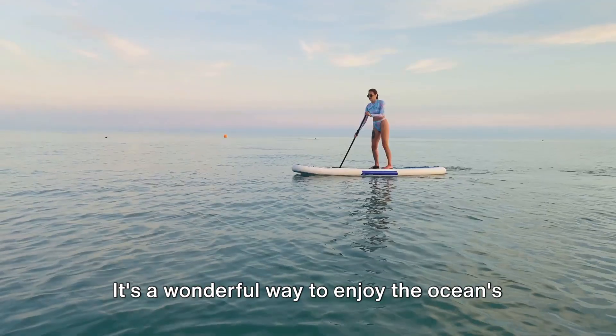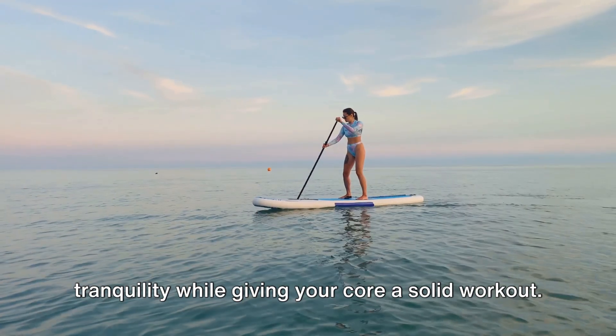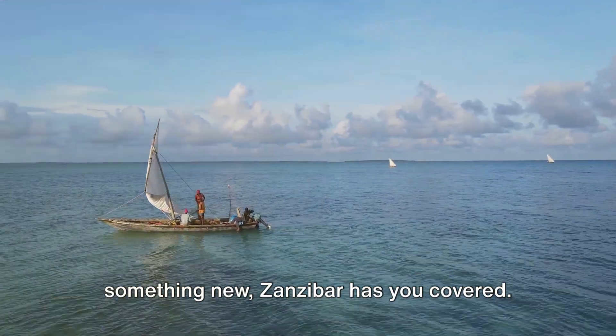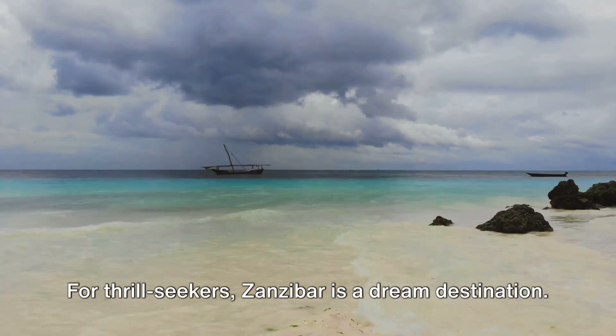If you prefer a more relaxed pace, there's always stand-up paddleboarding — a wonderful way to enjoy the ocean's tranquility while giving your core a solid workout. Whether you're a seasoned water sports enthusiast or just looking to try something new, Zanzibar has you covered. For thrill-seekers, Zanzibar is a dream destination.